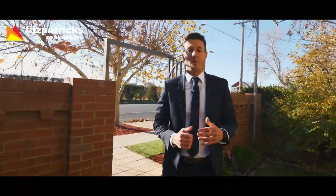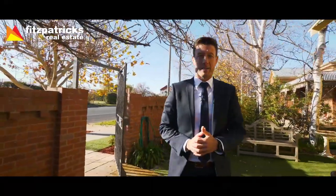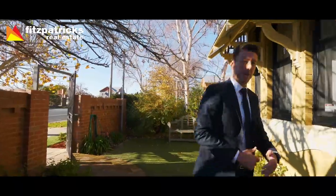Welcome to your inspection of one of the nicest properties to hit the market this year: 120 Kincaid Street.